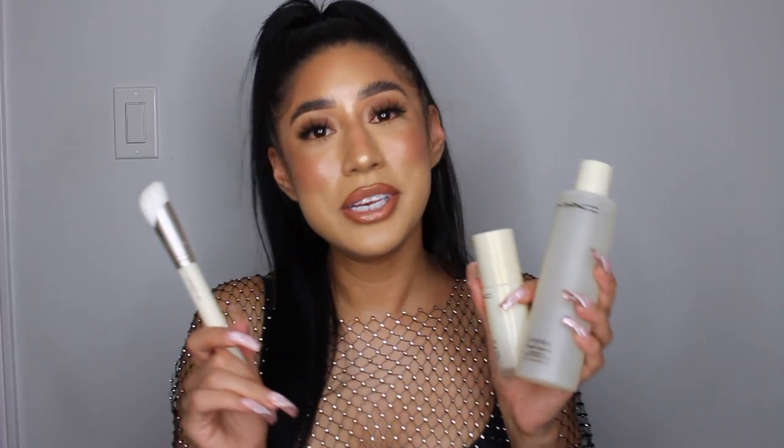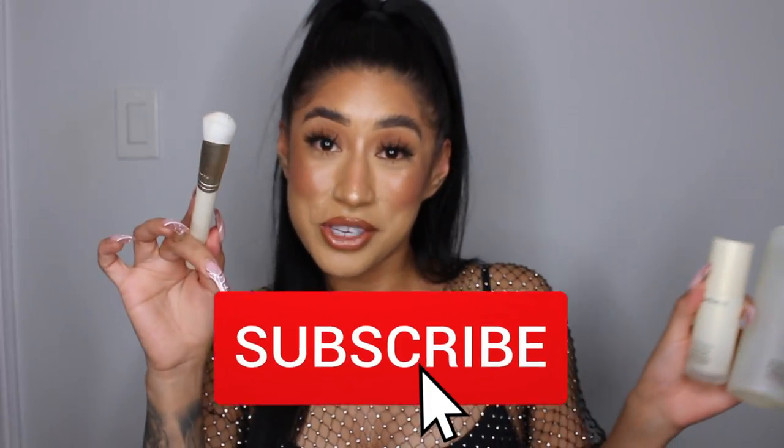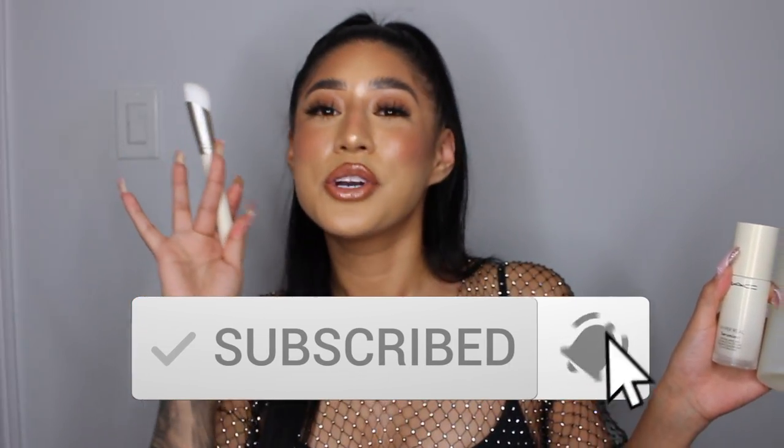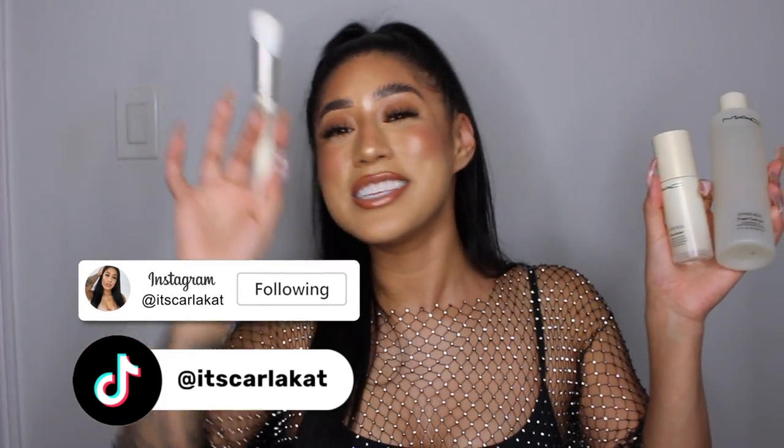If you guys are interested, please keep on watching. Before we get into the video, please don't forget to subscribe to the channel, give the video a like, turn your post notifications on, and add me on Instagram and TikTok. Now let's get into the video.